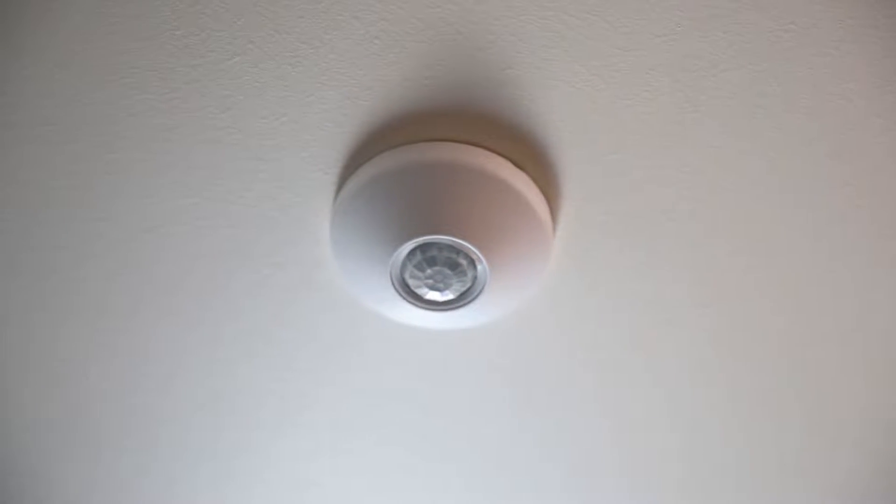This is a vacancy sensor on the ceiling and it's tied to the light switches near the door. When a student leaves the room and forgets to turn off the light, the light will turn off automatically in about 15 minutes.